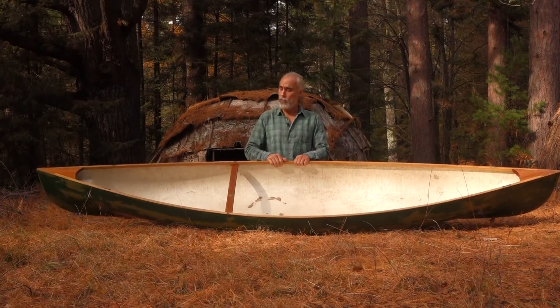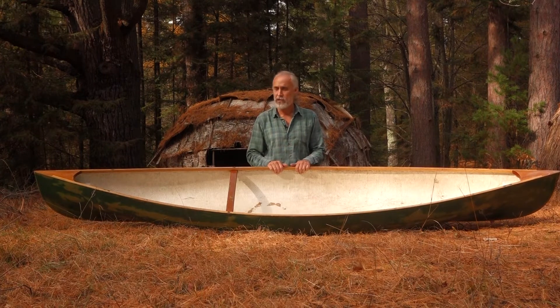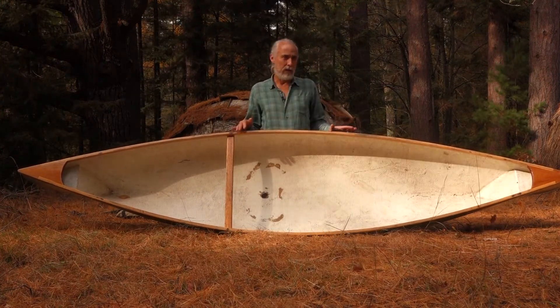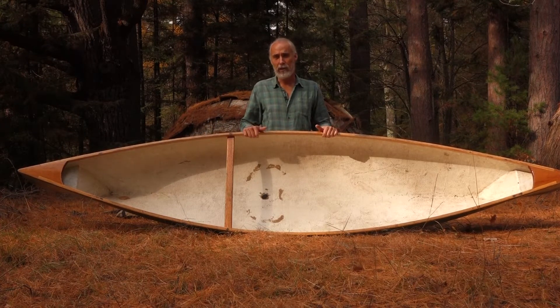Another nice thing about having an open canoe is it allows you to pack gear. You can pack all your gear in this boat very easily. These canoes can carry about 350 pounds of loaded weight, which gives you a lot of flexibility for yourself plus all the gear you want to take out camping.